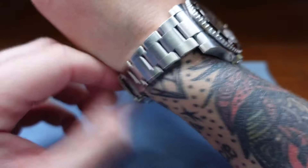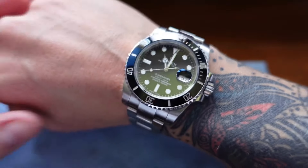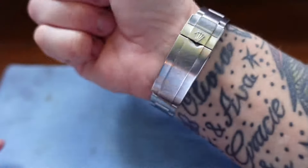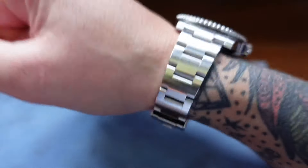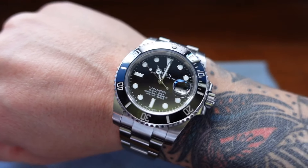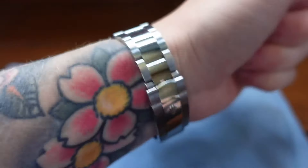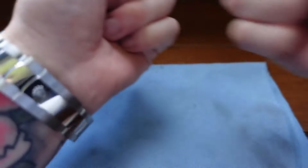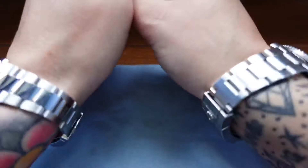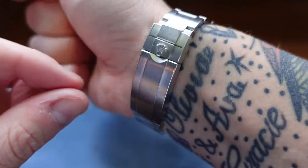There's nothing bad you can say about it. The lugs are a bit big, but it gives it presence. For a 40mm watch, that is just enough comfort and enough presence all in one. It's a fantastic beast of a watch. I should be selling my Sky-Dweller and my Datejust. Maybe not — that does look nice. That is a bit of luxury.